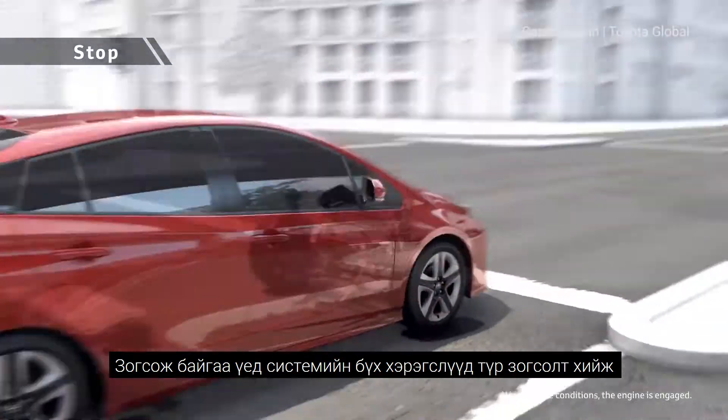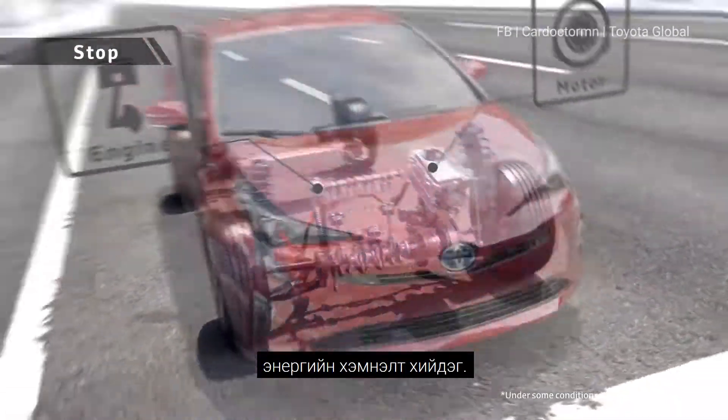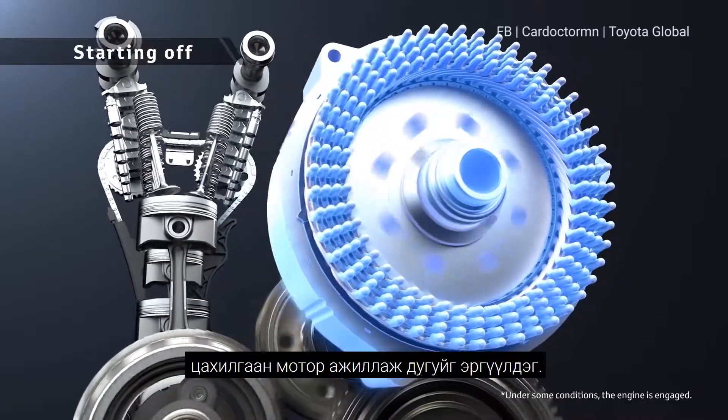For a Toyota hybrid vehicle, when not moving, all units stop and there is no wasted energy consumption. When the vehicle starts off, the motor drives it quietly and smoothly.